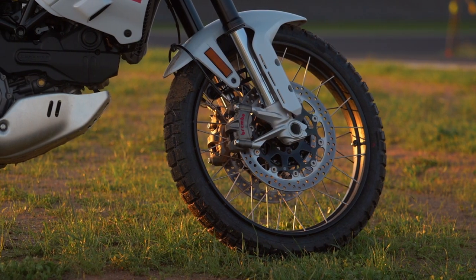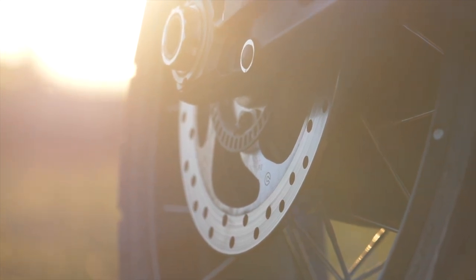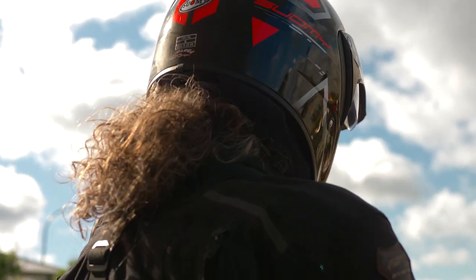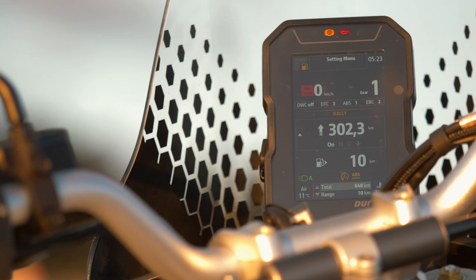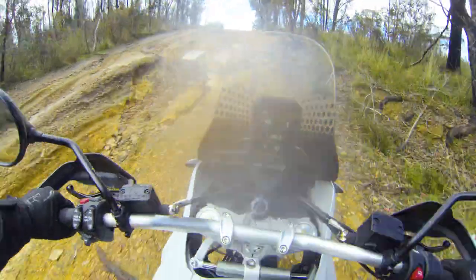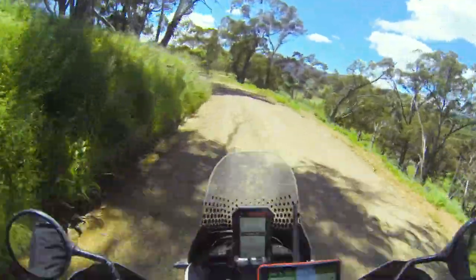Brembo four-piston M50 radial calipers bite down onto twin 320mm front discs, while out back a single 265mm disc is pulled up by a double-piston floating caliper, again by Brembo. To say they've got power and feel is an understatement — it's top-shelf superbike kit and then some. Ducati's work with Bosch on ABS makes every previous iteration seem like horse-and-cart technology. The cornering ABS is brilliant, programmed to offer the best power on-road but incredible feel and control off-road. It's both lean and terrain-sensitive, and easily the best iteration of ABS I've ridden.